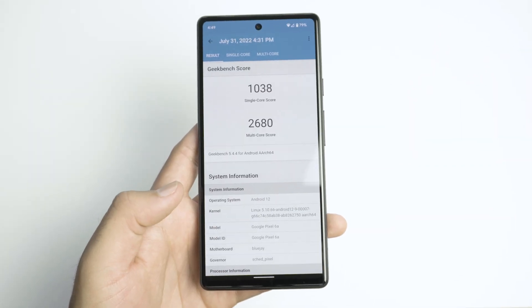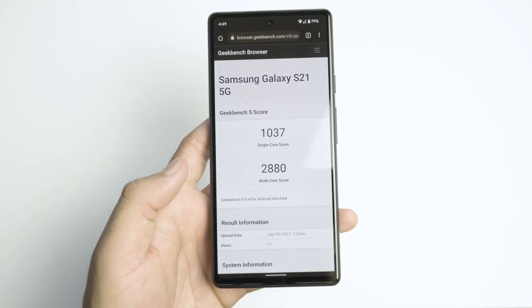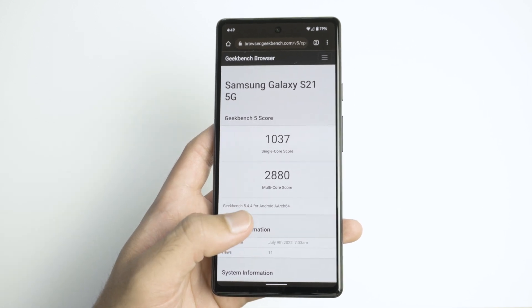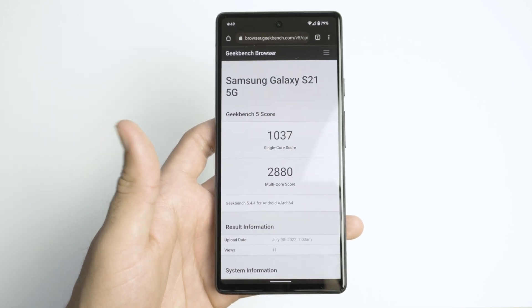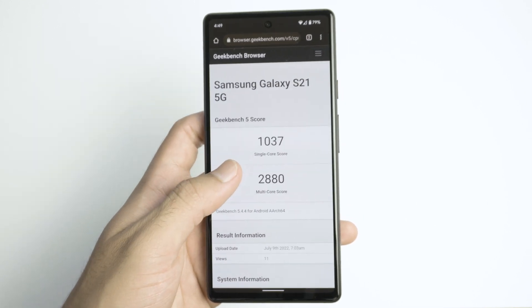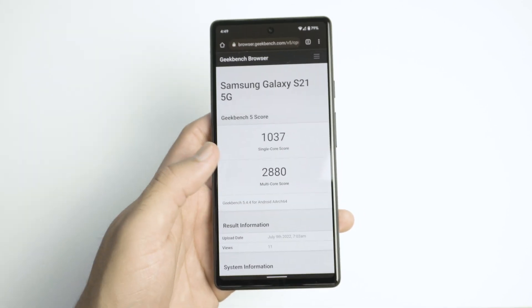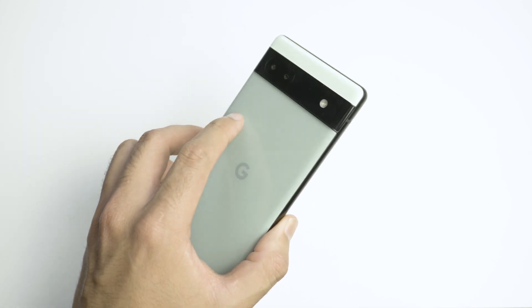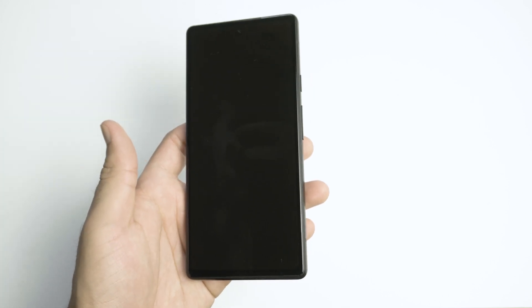Let's go ahead and compare the Geekbench score to other devices. So here we have the S21 — voila, almost the exact same score. Do you know why? Well, it's because Google literally used the S21 chip and then rebranded it as the Google Tensor. So effectively, Pixels are now going to have the exact same CPUs as the previous generation Samsungs.